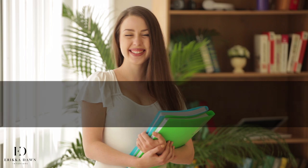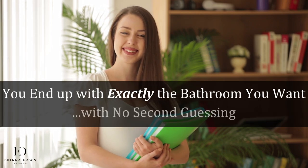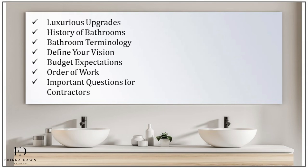And more importantly, that you end up with exactly the bathroom you want, with no second guessing. You'll start this course by learning about some of the most luxurious and worthwhile bathroom upgrades available today, to get you excited about what is possible in the world of bathroom design. After a couple of quick lectures, including the history of bathrooms, which is just plain interesting, and covering some important bathroom terminology to ensure we are on the same page throughout this course.